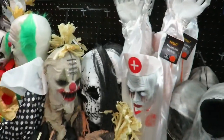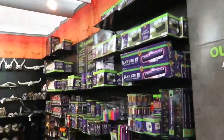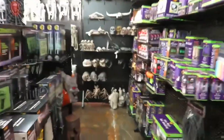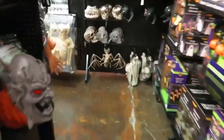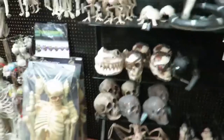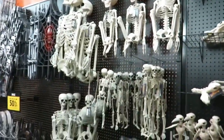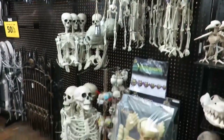It looks like they got some sales on some of their hanging creatures — buy one, get one 50% off. They got all their lights here. I like how they have their bones set up here too. This Jaws — or shark — one is super cool. They have a really nice display here for all of their skeletons and bones.